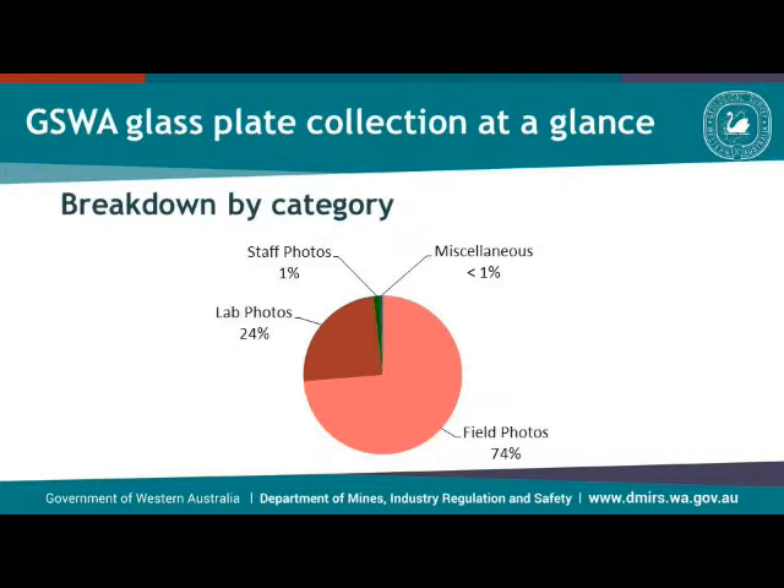If we look at the collection in its entirety, you will see that about three quarters of the photos are from the field and about a quarter are laboratory photos — in other words, samples and thin sections. Very little is left for pictures of staff and some really odd bits that don't fall into these categories.